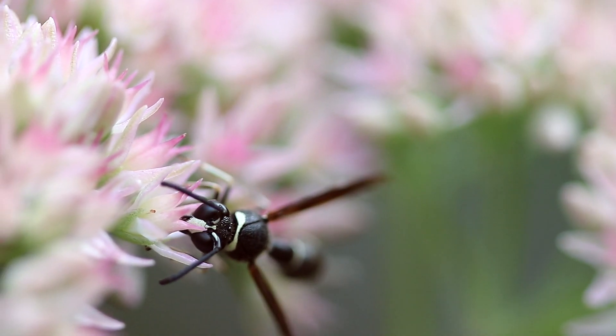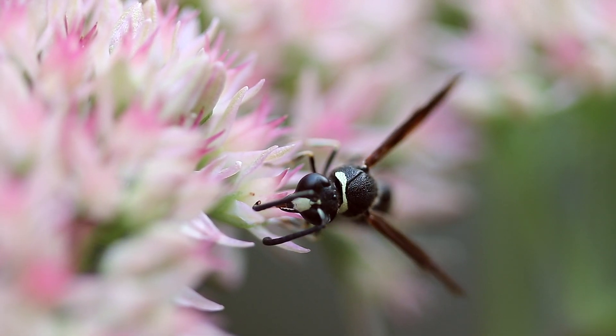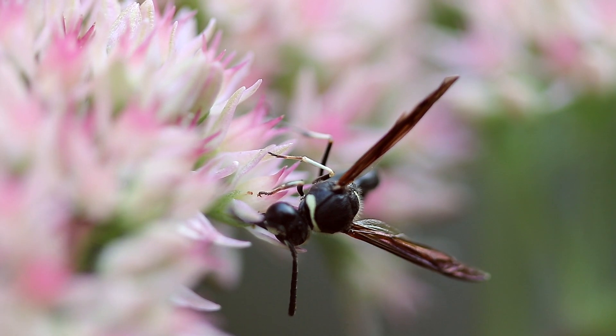Just like you see here, adult potter wasps often feed on nectar. I've seen them doing so many times, and so I just assume that's their favorite food source.